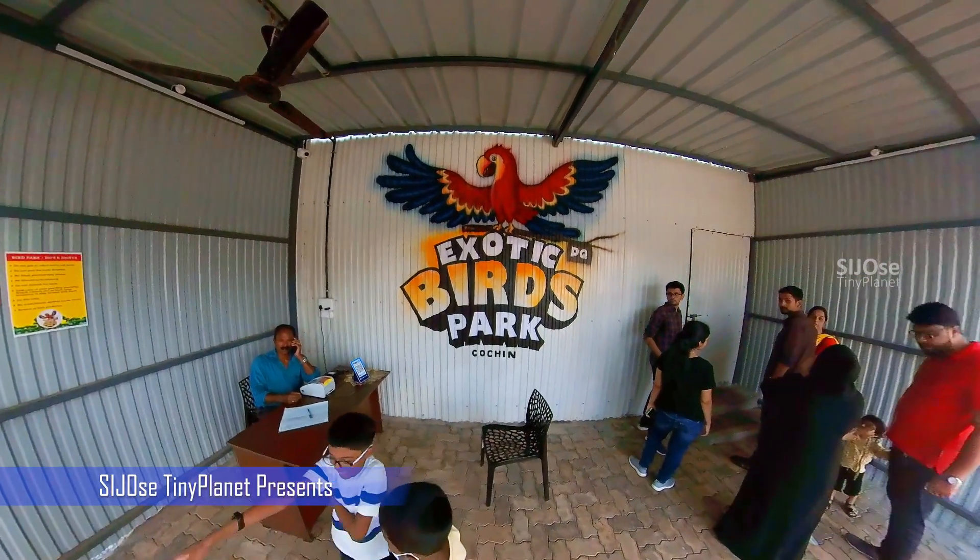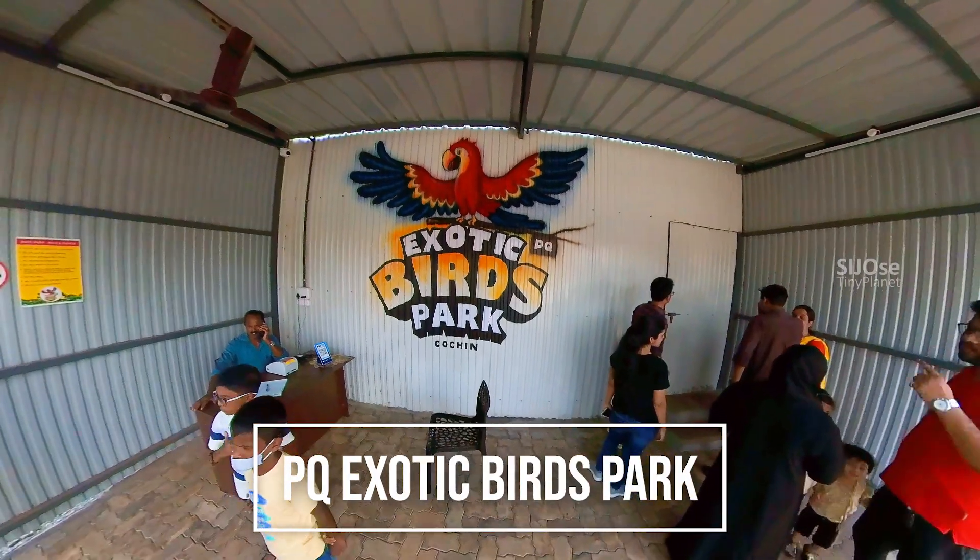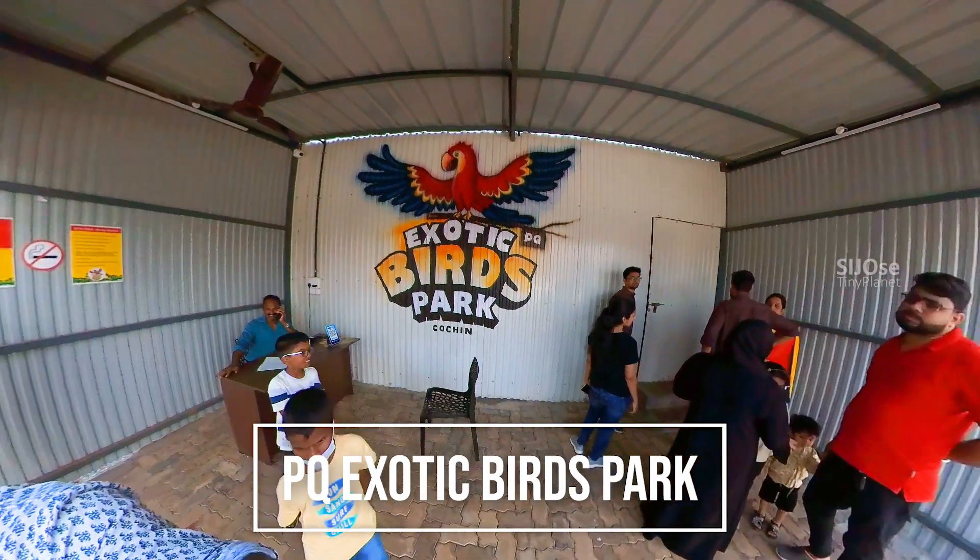Hello and welcome to Sijuo's Tiny Planet. I am going to explore this experience. This is a birds park — it is the PQ Exotic Birds Park.